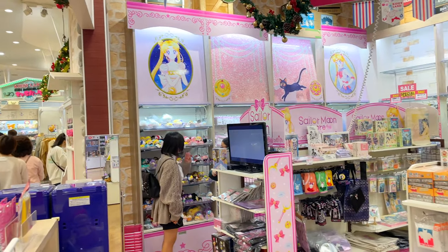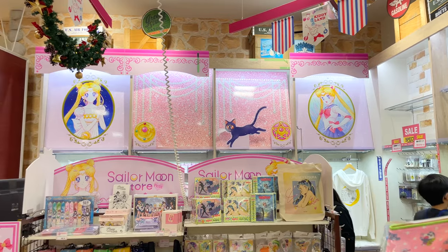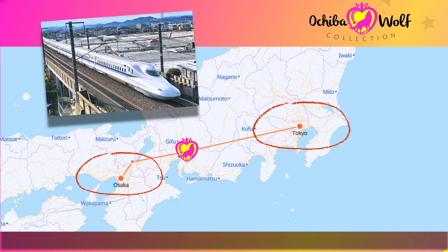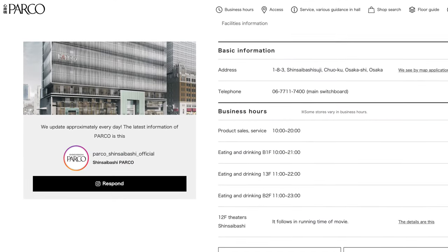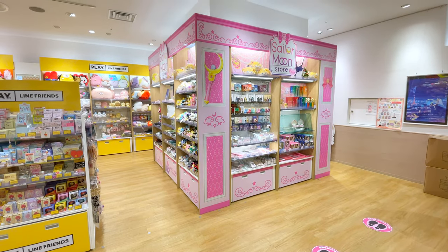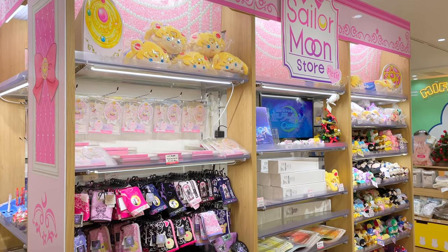That's about it from the Kobe petite location. Let's move on to the petite location in Osaka. Osaka is about two and a half hours away by Shinkansen bullet train, depending on what station you leave from. This one is located inside the Shinsaibashi Parco building inside another Kidiland shop on the sixth floor. This petite location was my favorite as it really seemed like a mini Sailor Moon store inside another store.